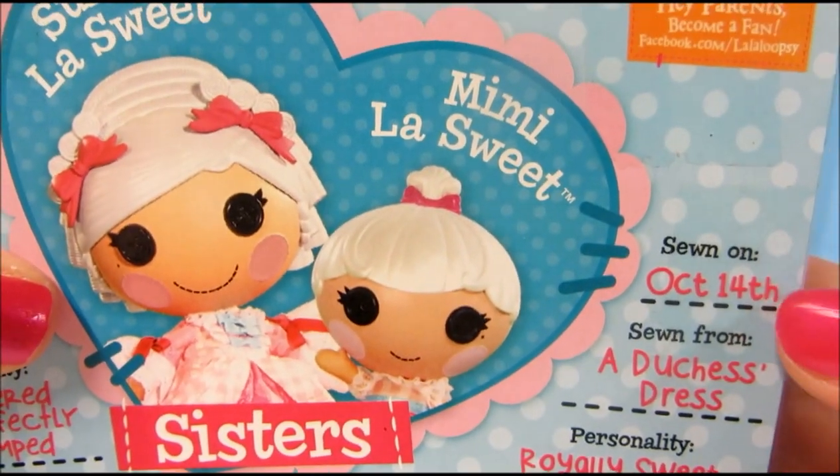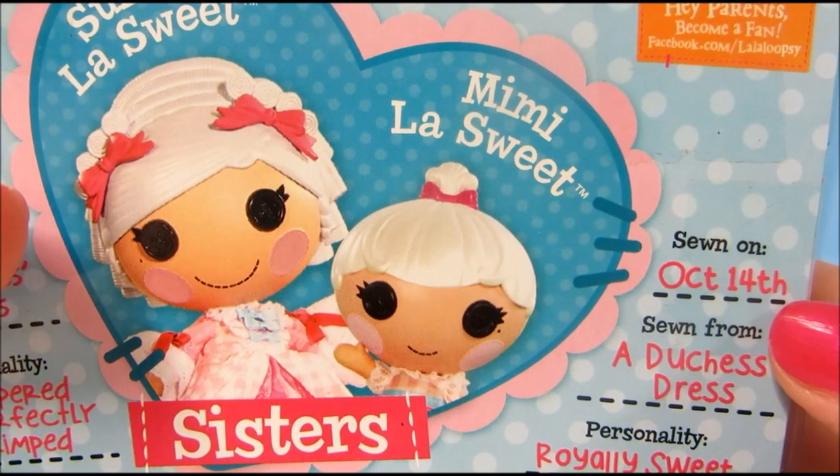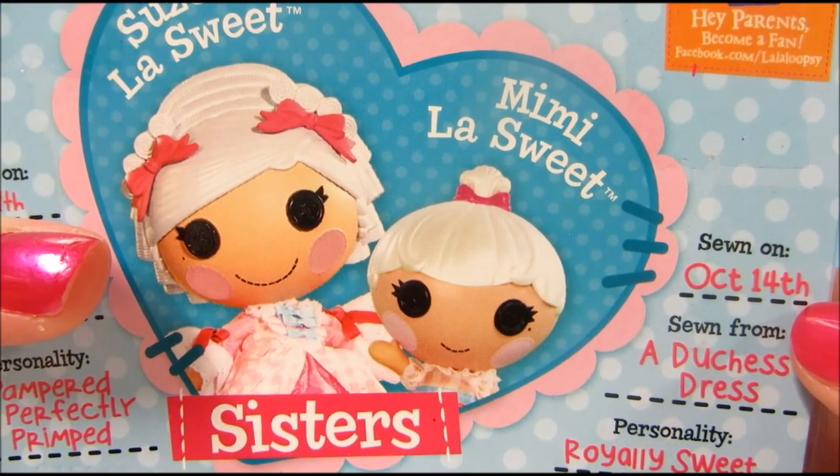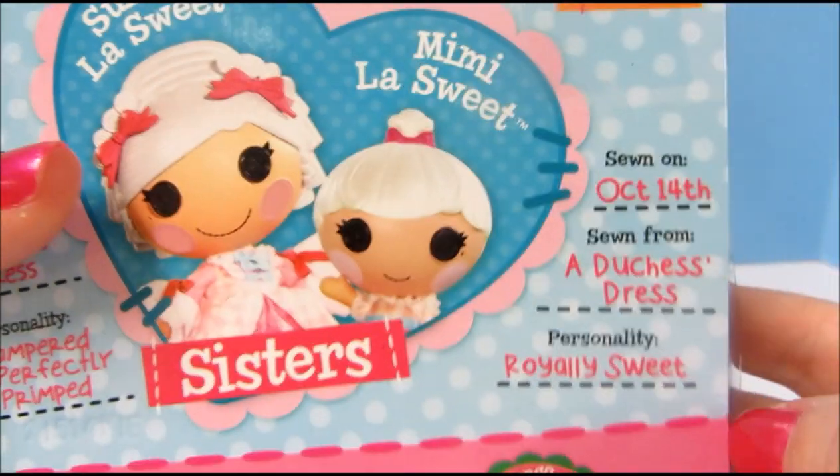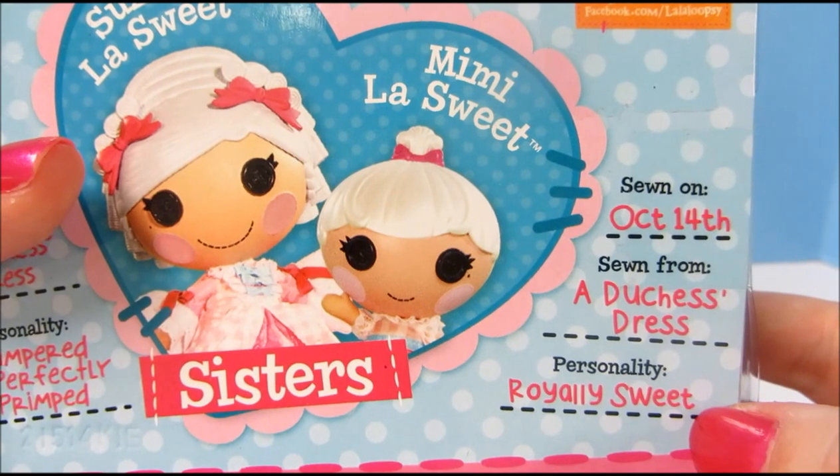Her personality is pampered and perfectly primped. And her little sister Mimi was sewn on October 14th, which is National Dessert Day. She was sewn from a Duchess's dress as well, and her personality is royally sweet.